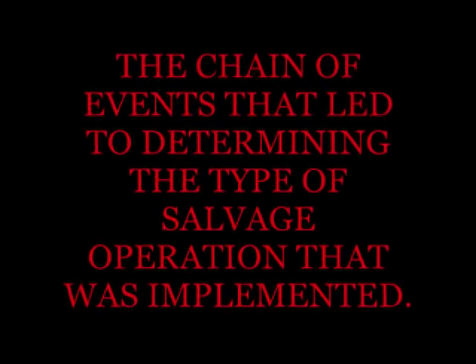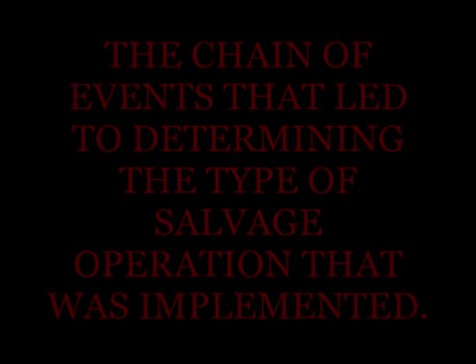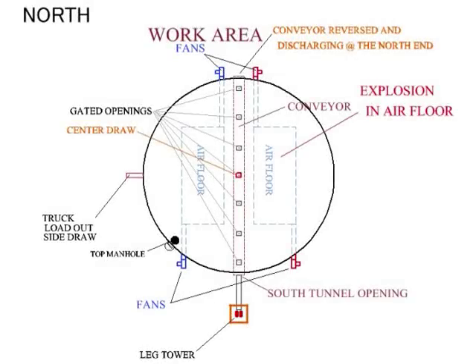We at Gregerson Salvage Incorporated were called at approximately 2 p.m. Tuesday, September 22nd. Dennis and Colin Gregerson arrived on site at 7 p.m. that same evening to find elevator employees loading a tandem truck from a small grain vacuum at the north end of the drag conveyor. A fire truck was parked next to the vac. The drag that normally moved grain to a leg on the south side of the bin was now reversed, moving grain north to the end of the tunnel where it dropped into the vacuum.